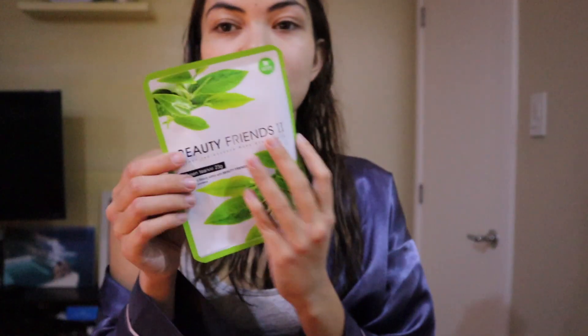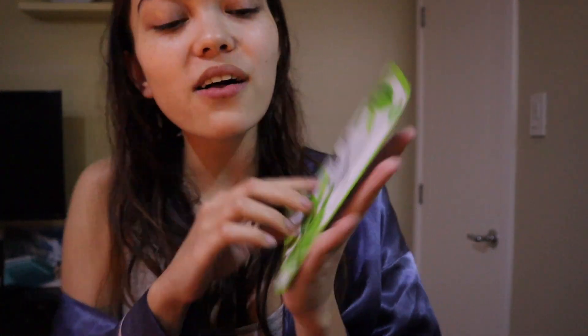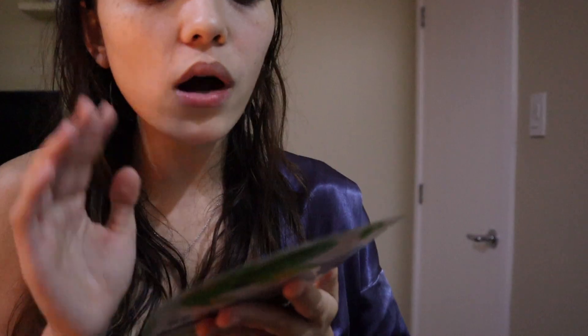They all work wonderfully though. For tonight I'm going to use the Beauty Friends green tea one, since I wanted the Sephora green tea but I'm all out of that. The instructions say to wash your face and soothe with toning water — I skipped toner since I don't have a hydrating one right now, but I've cleansed with the gel cleanser.